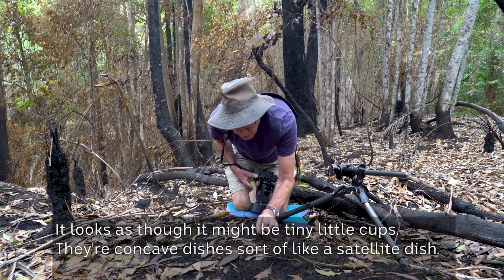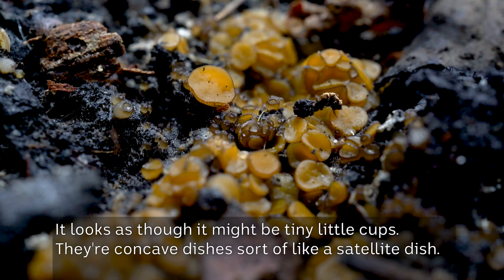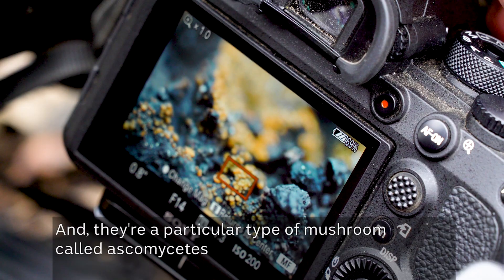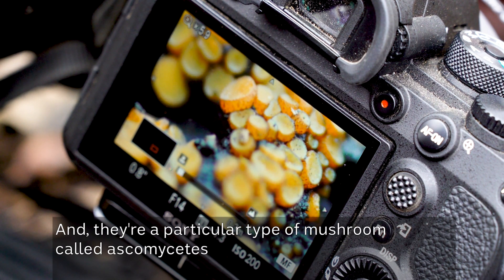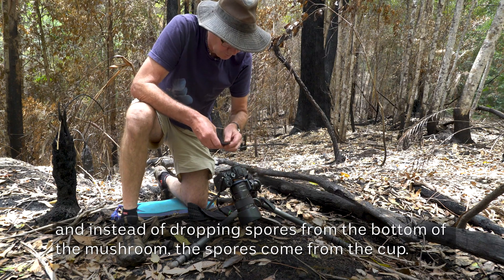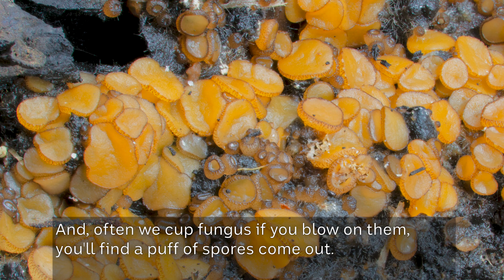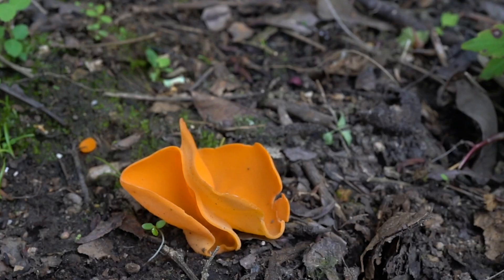Looks as though it might be tiny little cups — concave dishes, sort of like a satellite dish. They're a particular type of mushroom called Ascomycetes. And instead of dropping spores from the bottom of the mushroom, the spores come from the cup. And often with cup fungus, if you blow on them, you'll find a puff of spores come out.